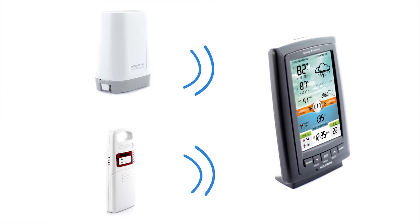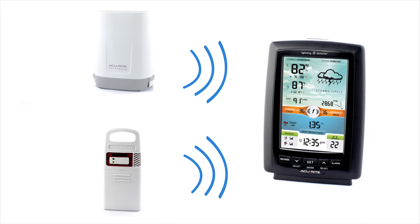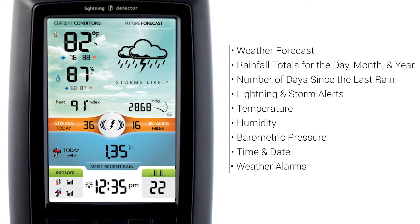Setup is easy. Simply place the rain gauge and the lightning detector outdoors using their integrated mounting options. The sensors wirelessly send your weather data to an attractive illuminated color display.